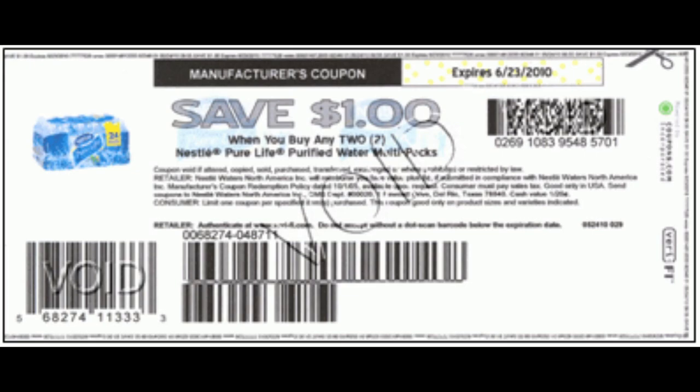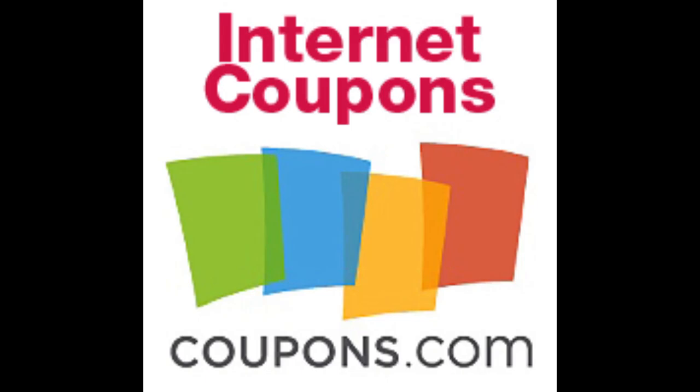Another place to get coupons is online. There are what's called internet printables. This is what they look like whenever you print them out. Coupons.com and even certain store websites will allow you to print out coupons at home and bring them to stores — again, as long as they say manufacturer's coupon on it.